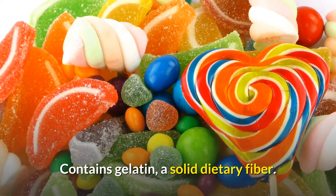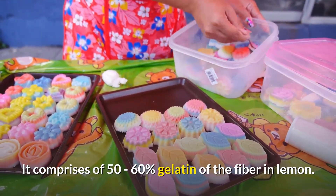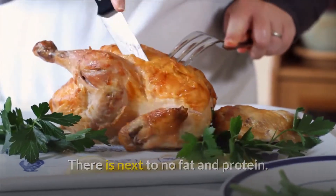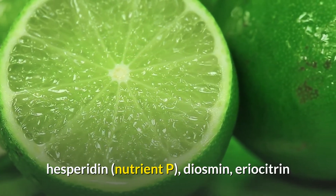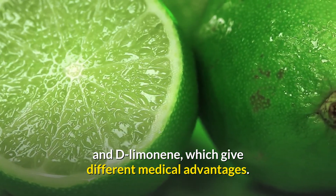Lemon consists of carbohydrates, most of which are water and simple sugars, and contains pectin, a solid dietary fiber comprising 50 to 60 percent of the fiber in lemon. There is next to no fat and protein. It contains antioxidants such as citric acid, hesperidin, vitamin P, diosmin, eriocitrin, and d-limonene, which provide various health benefits.